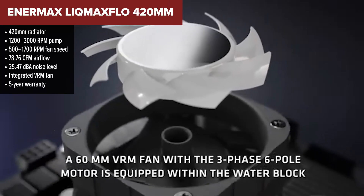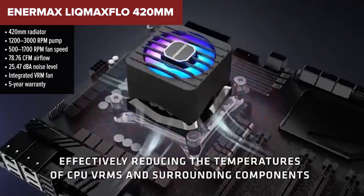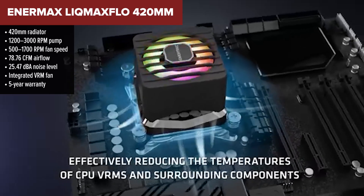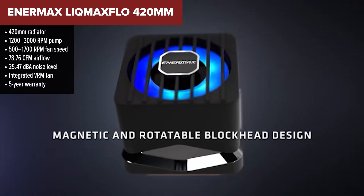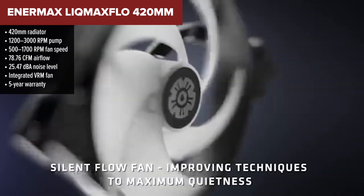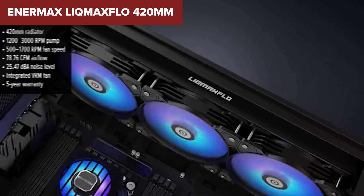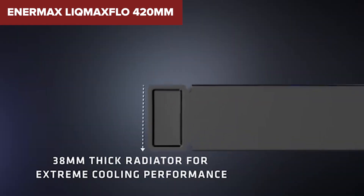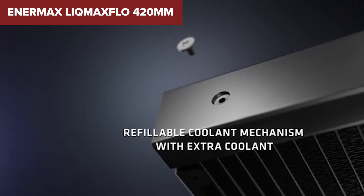In second place, the Enermax Liquimax Flow 420 millimeter — this beast is all about performance and then some. It's huge, it's thick, and it keeps temps low with brute-force engineering. You get a massive 420 millimeter radiator that's a full 1.5 inches thick. Combine that with three high static pressure fans and an integrated 60 millimeter VRM fan, and you've got a system that cools your CPU and your motherboard at the same time — and at just over 25 DBA, it stays surprisingly quiet while doing it.